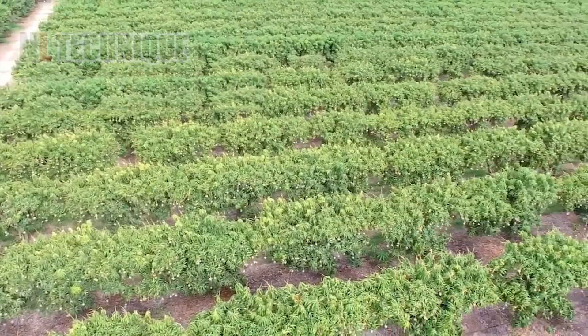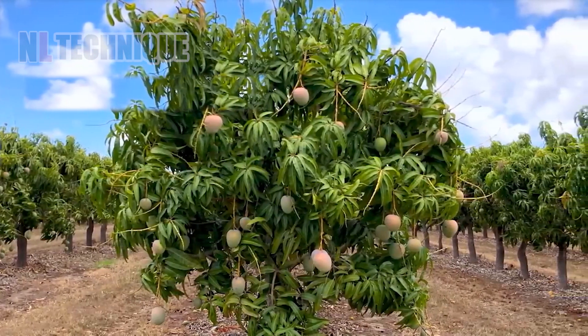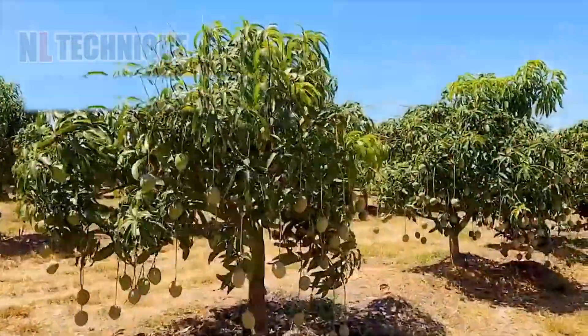These mangoes are already ready for harvest. Would it be amazing to pick these ripe gems yourself at the giant mango farm?